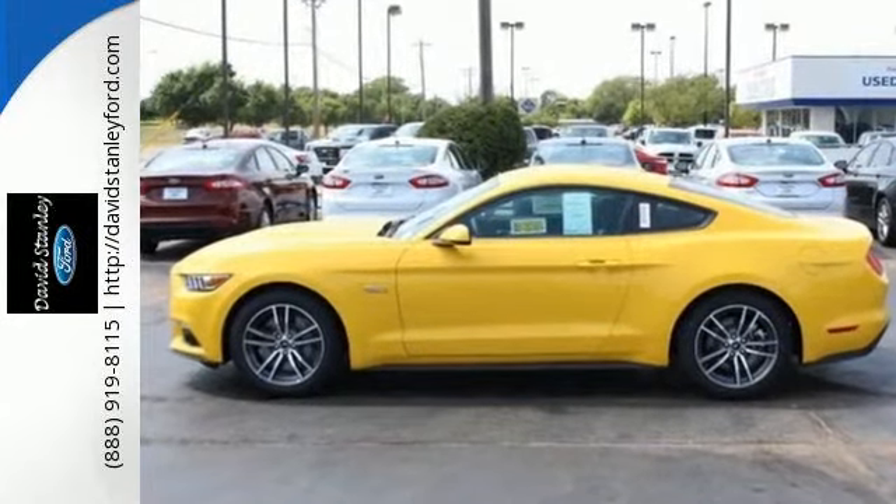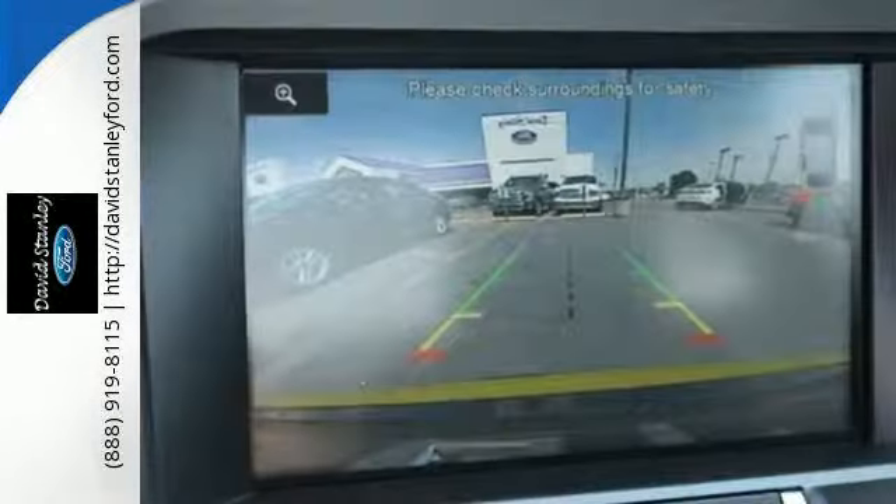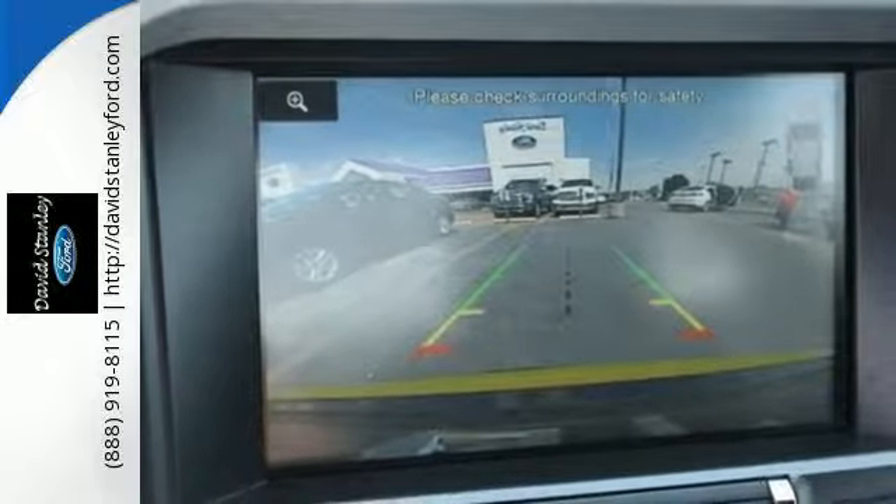You'll also appreciate convenience features like keyless entry, cruise control, a multifunction steering wheel, and selectable effort electric power assist steering.